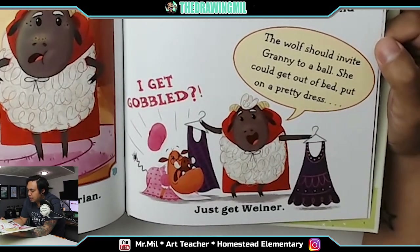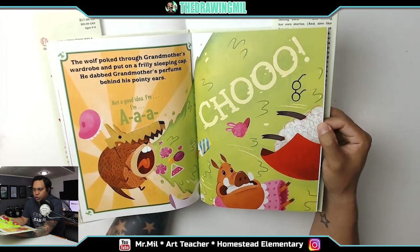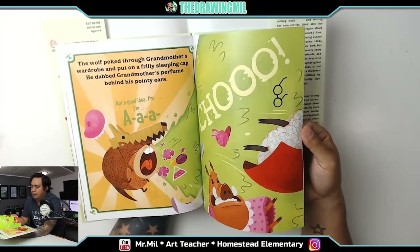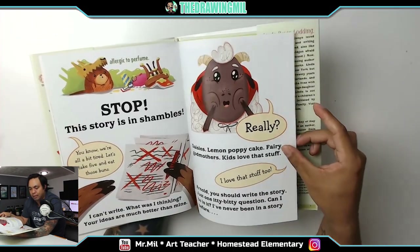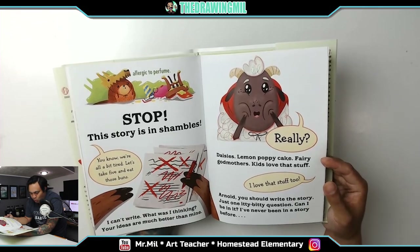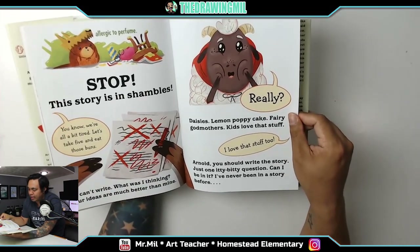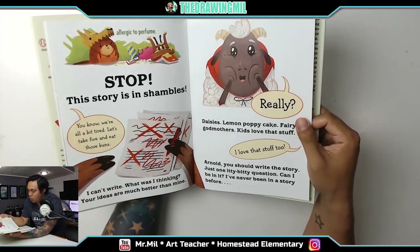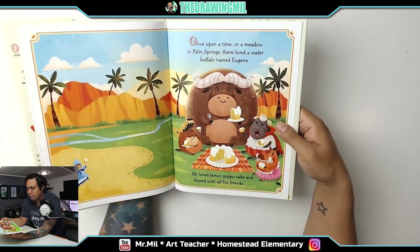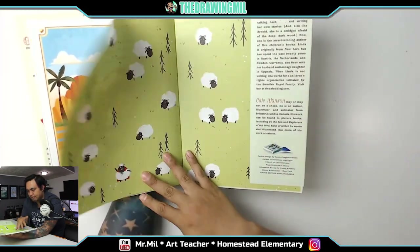The wolf poked through grandmother's wardrobe and put on a really nice sleeping cap. He dabbed grandmother's perfume behind his pointy ears. 'Not a good idea — I'm a-choo!' 'That's a sneeze — allergic to perfume.' 'Stop. This story is in shambles.' 'We're a bit tired. Let's take five and eat those buns.' 'I can't write. What was I thinking? Your ideas are much better than mine.' 'Really?' 'Daisies, lemon poppy cake, fairy godmothers — kids love that stuff.' 'I love that stuff too.' 'Arnold, you should write this story.' 'Just one itty-bitty question — can I be in it? I've never been in a story before.' Once upon a time, in a meadow in Palm Springs, there lived a water buffalo named Eugene. He loved lemon poppy cake and shared with all his friends. The end.